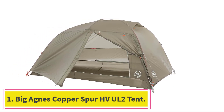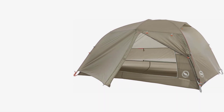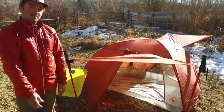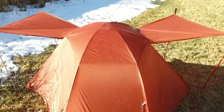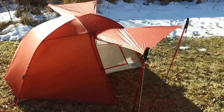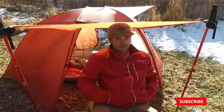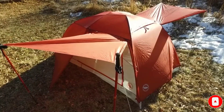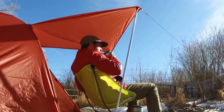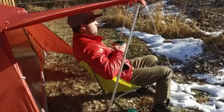Starting at number 1: the Big Agnes Copper Spur HVUL2 Tent. We put the Half Dome as the best overall two-person tent because of its performance and price. If you're looking for a slightly lighter tent with the same performance chops and are willing to get a smidge more spendy, the Copper Spur HVUL2 is for you. Big Agnes has been innovating in the backcountry space for years now, and the best-selling Copper Spur series is the fruit of those years of labor and learning.